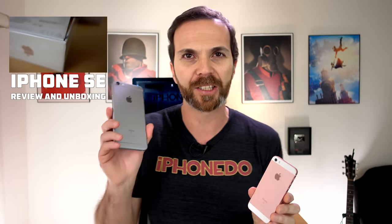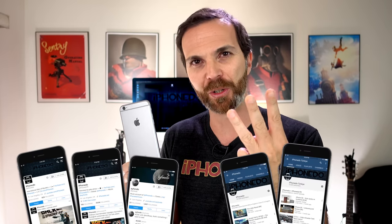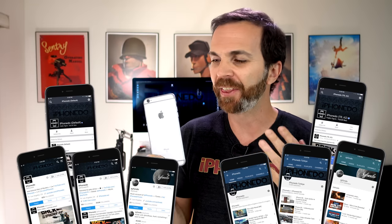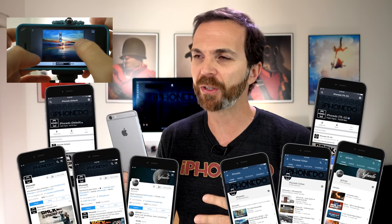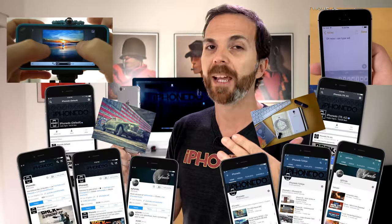Before I tell you what happened when I switched to the 4-inch iPhone SE, I'd like to tell you what I do with my 6S Plus. I take care of 3 Twitter accounts — Global, Turkish, and Music — 3 YouTube channels, 2 Facebook pages. This requires me to sometimes edit photos, sometimes write really long messages. On top of that, I do iPhone photography, edit videos, and make music.